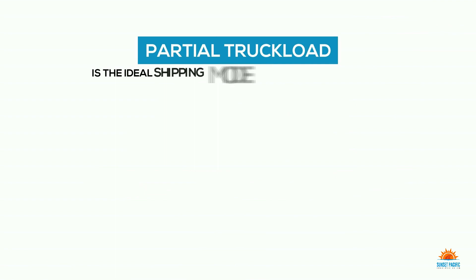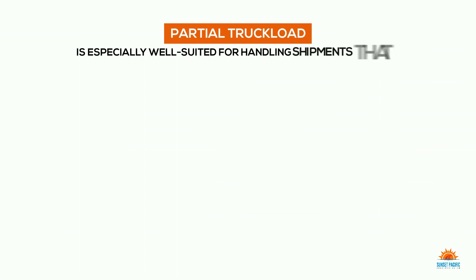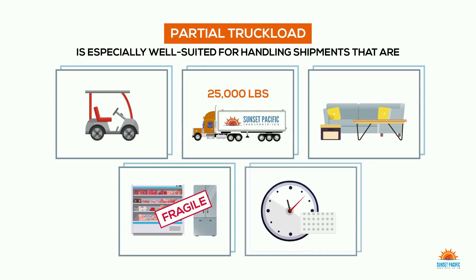Partial truckload is the ideal shipping mode for shipments that require 9 to 35 feet of trailer space or 5 to 21 standard size pallet spots. Partial truckload is especially well suited for handling shipments that are large, heavy, bulky, too fragile, or require a preset delivery appointment.